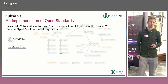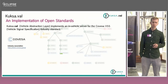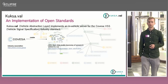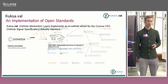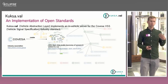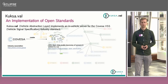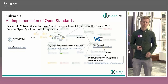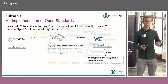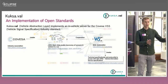Here we already have this open approach. There is an industry association called Covesa. What Covesa does is create the so-called VSS — Vehicle Signal Specification — which is an open data model, or you could also call it a taxonomy of the sensors and actuators that you can access in a car, at a very abstract level. When you have this taxonomy, you also want a standard way to access this data. This is what's happening in the W3C, specifically W3C Automotive, which came up with the VISS — the Vehicle Information Service Specification.